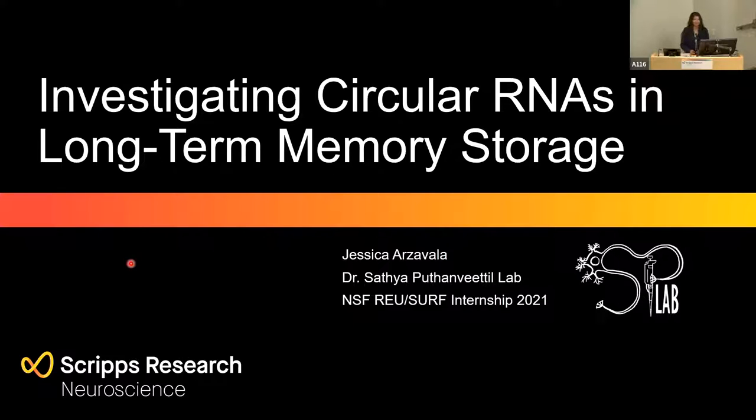Good morning. My name is Jessica Ahzawalam, and this summer I worked in Dr. Satyat Kuzanvitul's lab, investigating circular RNAs and long-term memory research.